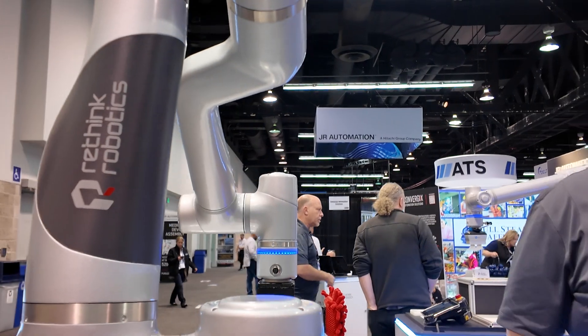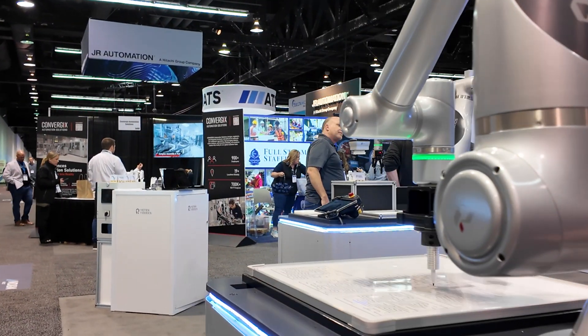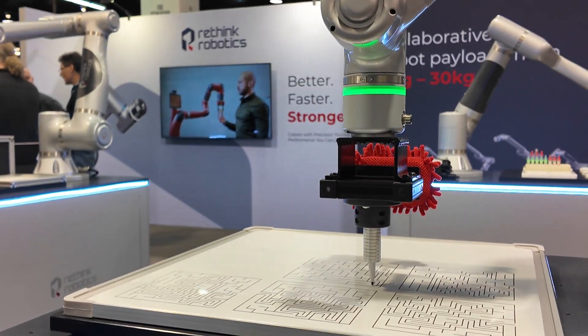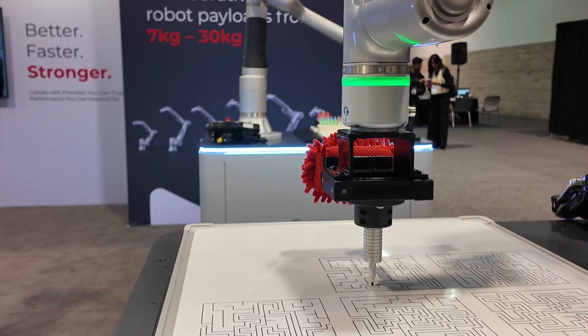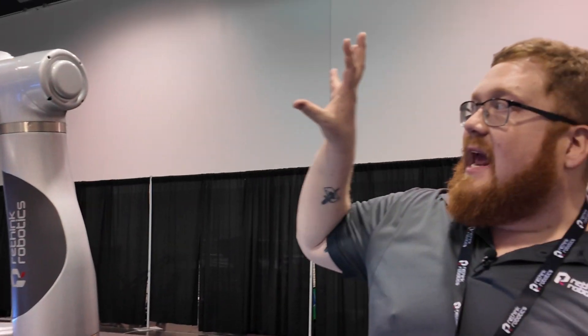There was a lot of change in the industry and Rethink went under in 2018. This is our relaunch — Rethink Robotics 2.0. We've come back with a whole new line of Reachers, combining everything we've seen, all the new innovations, and making sure we have an absolutely top-of-the-line product that can handle all sorts of different applications.